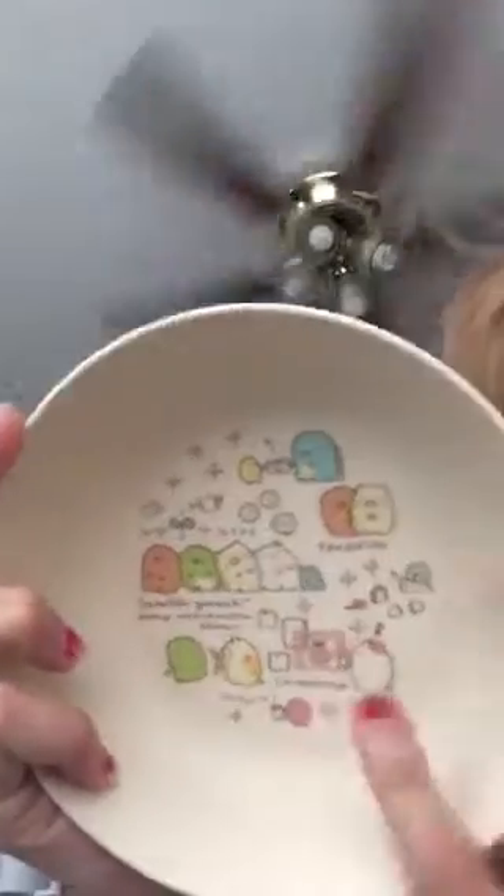I have a bamboo bowl. It says it's great for morning cereal, hearty soup, or rice. This is a bowl — so deep it is. I guess. I don't really feel like I want to eat out of it, though, because it feels weird.